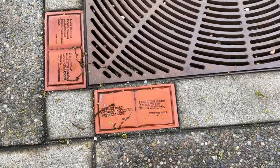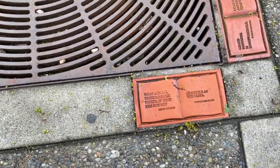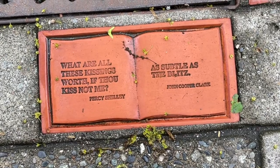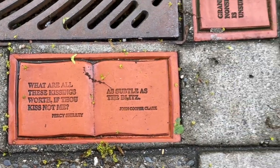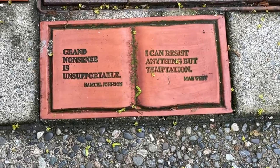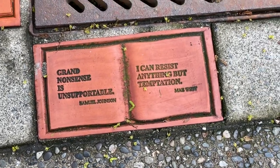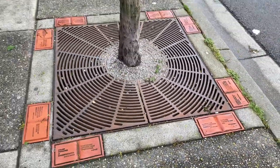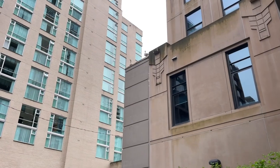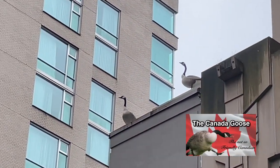Here are some tiles around the hotel on the street with little sayings: "What are all the kissings worth if you do not kiss me?" by Percy Shelley, and "Grand nonsense is unsupportable — I can resist anything but temptation." They have them around all the little trees here. They're even in downtown Vancouver — to learn more about them, check out our video about the Canada Goose.